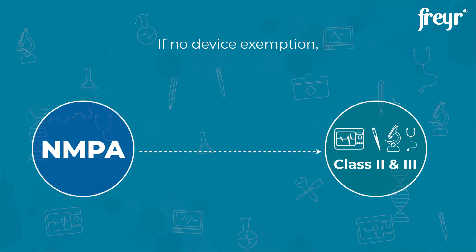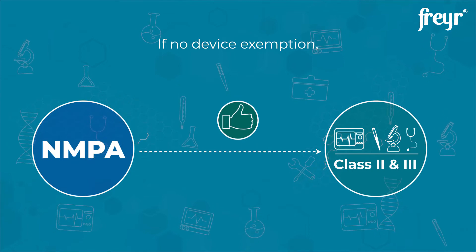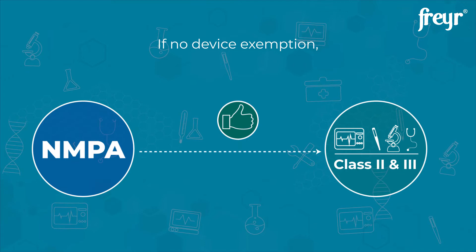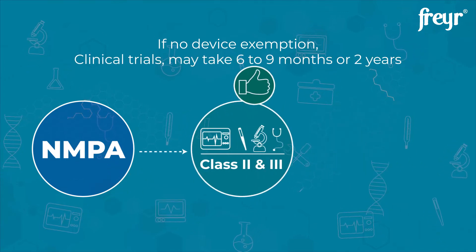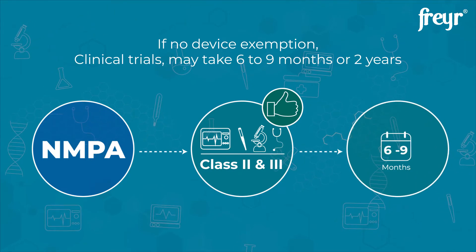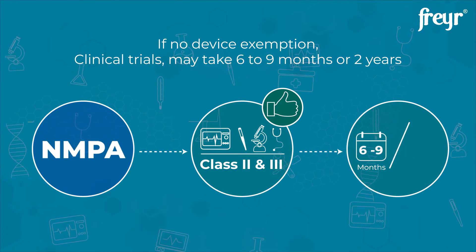Selected Class II and III devices are exempted from the clinical trial requirement by the NMPA, provided they present substantial equivalence with a predicate device. If the device is not exempt, getting clinical trials done is a tedious task. It can take from six to nine months, and on the whole, the completion of clinical trials can at times take more than two years.